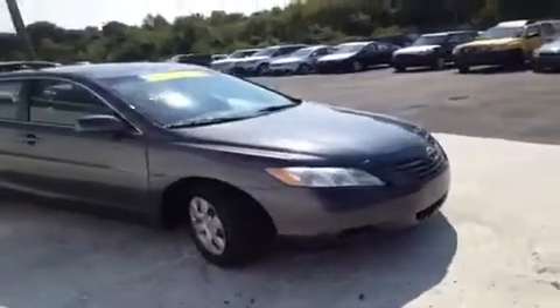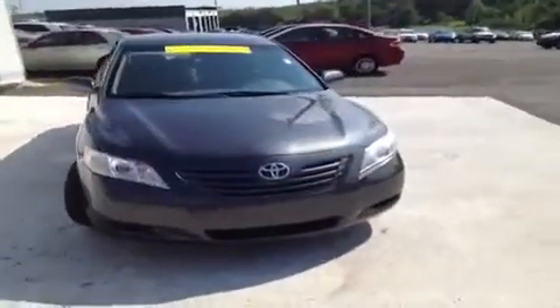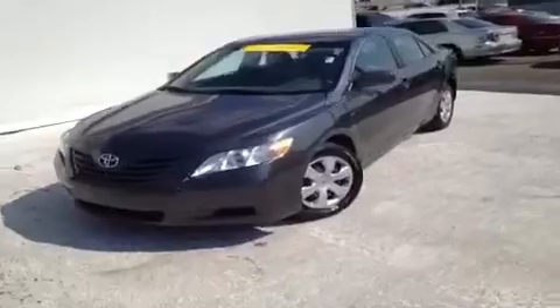Hey everybody, this 2008 Toyota Camry LE video demonstration is brought to you by Carnival Kia of Rivergate, which is located just south of the Rivergate Mall at 1536 Gallatin Pike North in Madison, Tennessee.